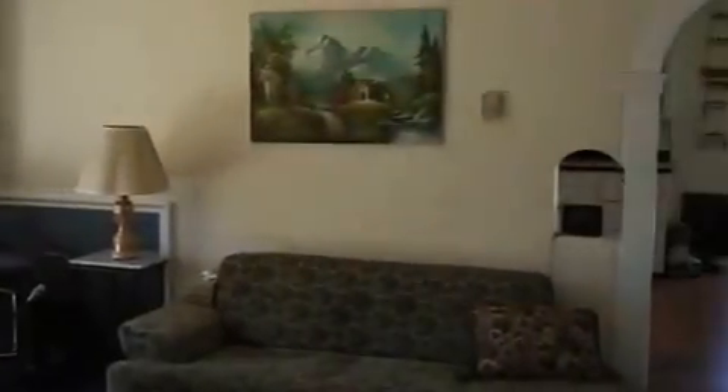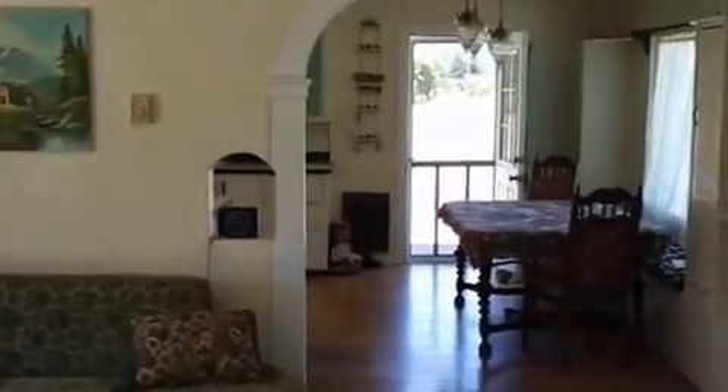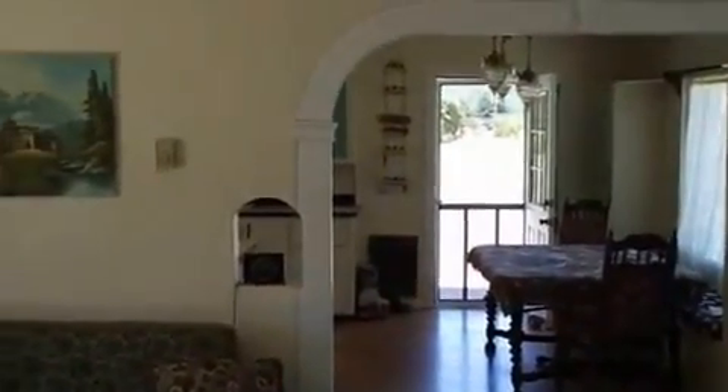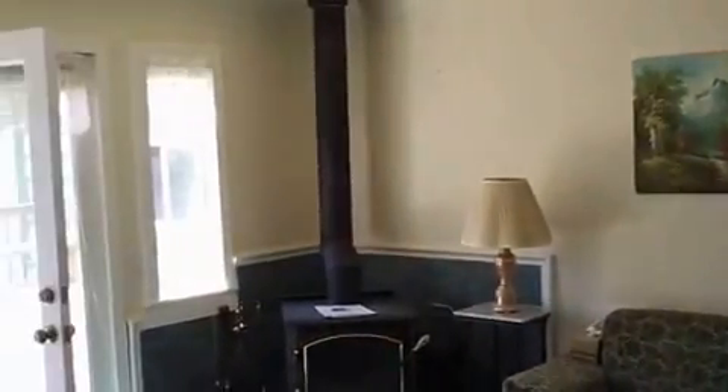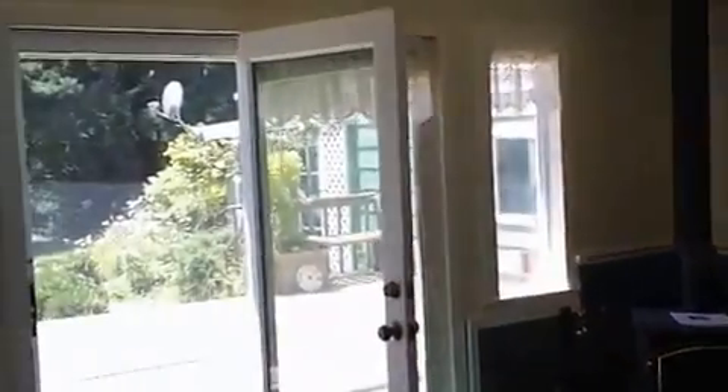Come in here and give you a feel for this room. Remember, you can always contact me through my website at roseburghomesforsale.com if you want more information on this or any other home, or if you want to schedule a viewing.